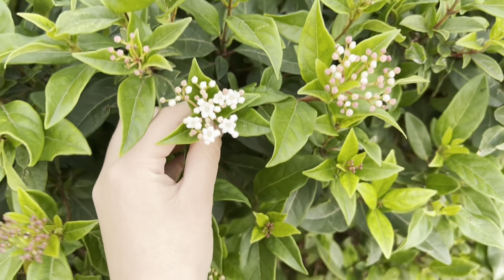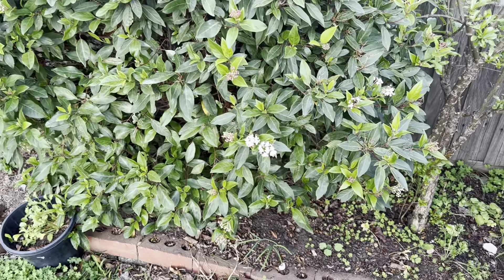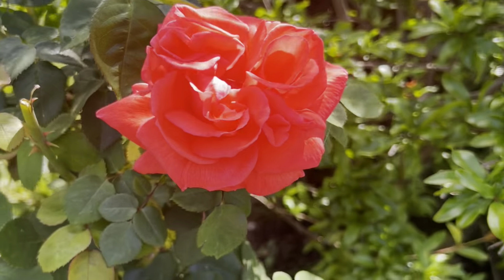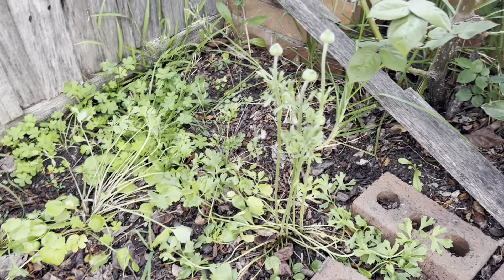More ranunculus. The viburnum — they have these beautiful little white flowers, and from afar they just look stunning. They look like lace. A tiny pomegranate tree that's come back to life. They've got a red-orange rose. Plenty of ranunculus down here, although it looks like only one is flowering at the moment.